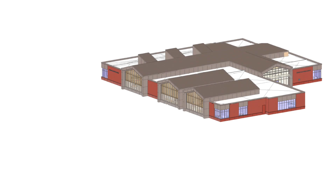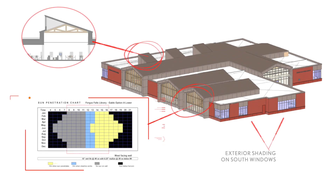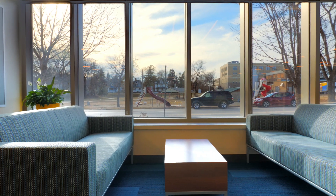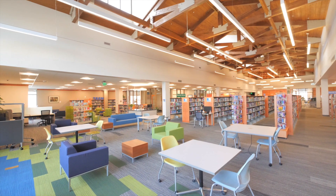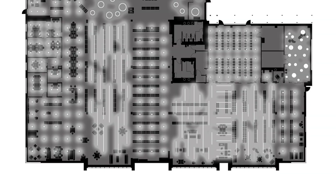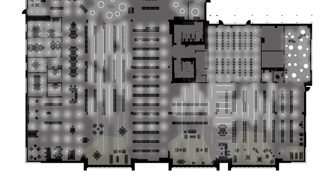Fergus Falls Library utilizes a high performance building envelope that will minimize heating and cooling loads on the mechanical system, while simultaneously providing for views to the outdoors and natural daylight throughout the interior. It does this with controls that dim the light fixtures automatically where the natural light is abundant.